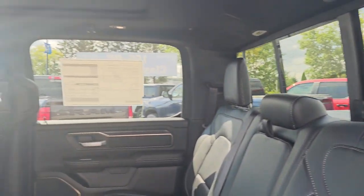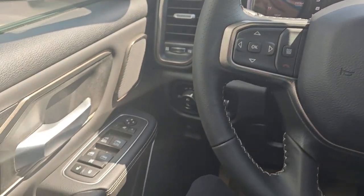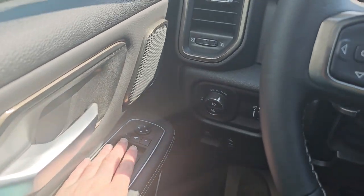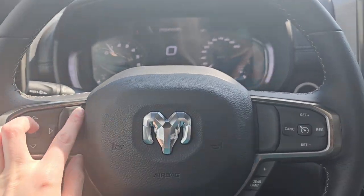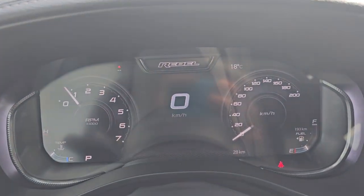Let's take a hop into the driver's seat. Taking a look from the driver's seat, to my left we have your basic controls such as your locks, your windows, and your mirrors. To my right, steering wheel mounted controls such as your voice recognition and your cruise control settings. Cluster display.